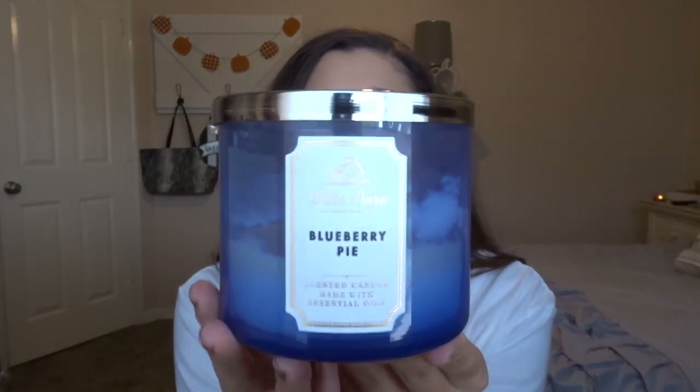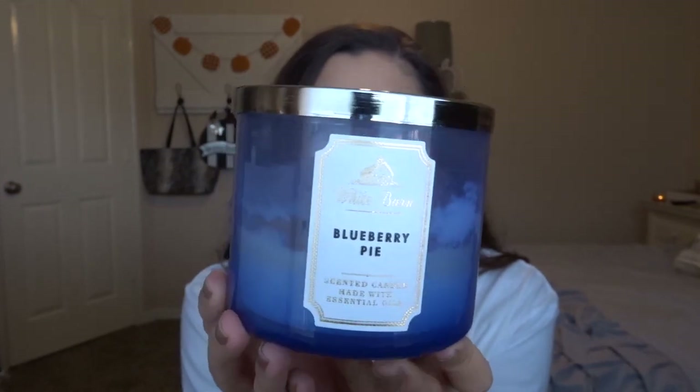Another one I got at the semi-annual sale is Blueberry Pie, which everybody loves. I've been trying to get through it because I won't want to burn blueberry pie during Christmas time. The notes are juicy blueberries, flaky crust, and sugar crystals. It smells like an edible blueberry — like a blueberry pastry. It's really, really yummy. I'm sad to burn through it, but I know I need to because I probably won't want to burn it past November.